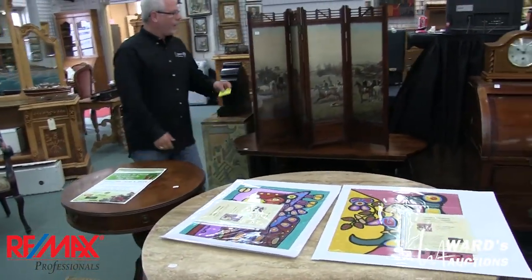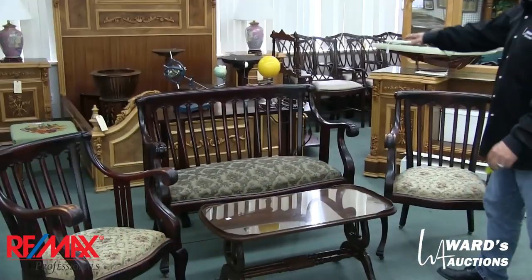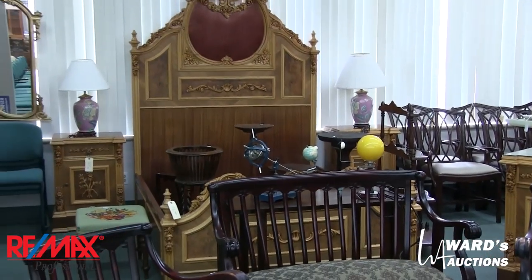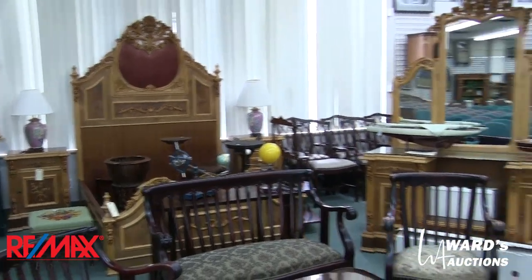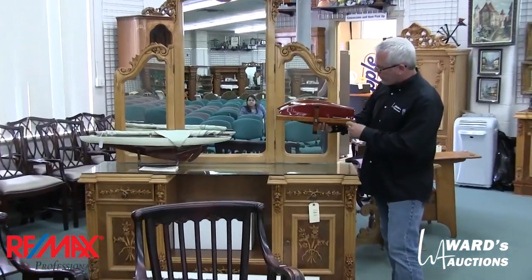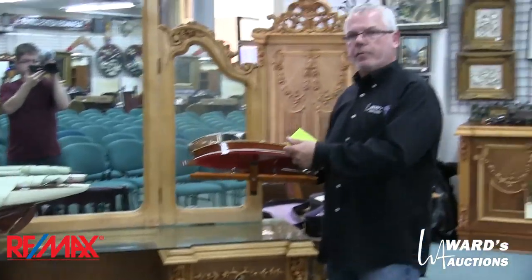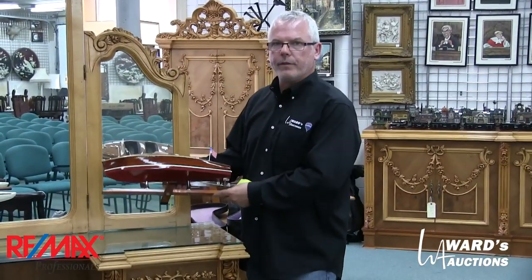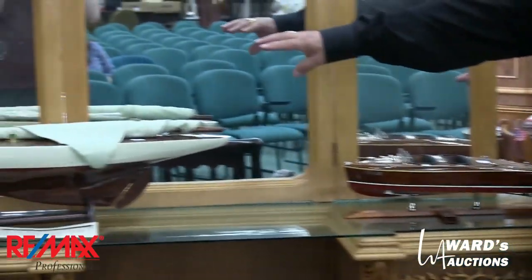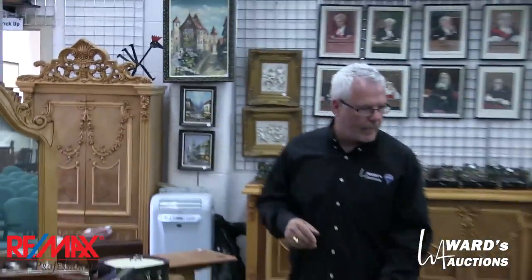Drum tables. Little tiny fire screen here. Parlor set. Orrery or planetarium. More of that big furniture over here. Check out these boats — handmade wooden boats. This was never out of the box on display; you don't really use a piece like this, you just display it. I think there was a $400 or $500 price tag on this one, probably $700 or $800 on that one, and they were really never out of the box — you can tell.